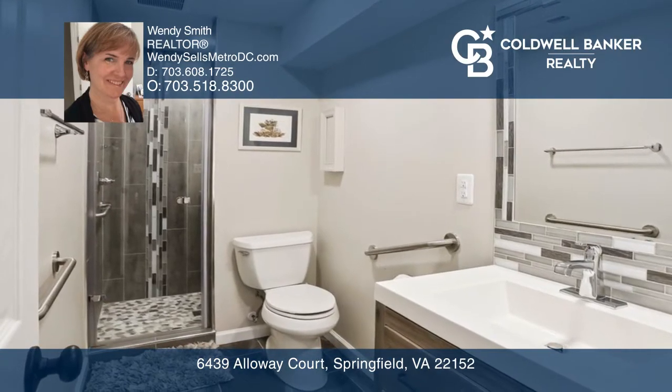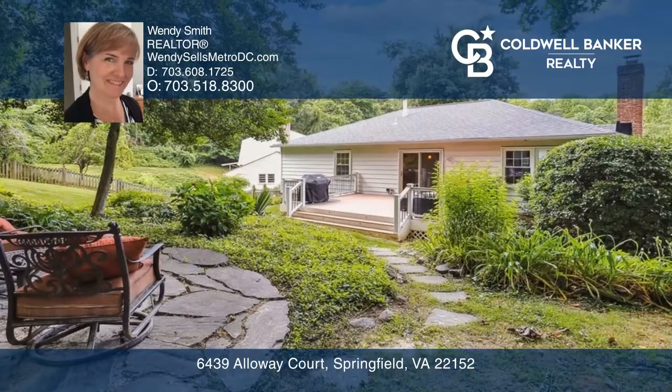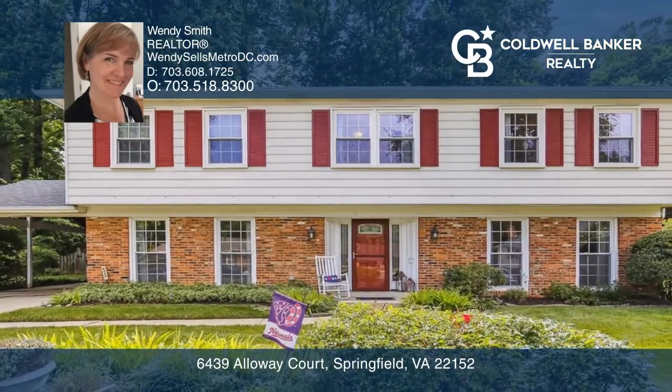A newer sliding glass door leads out to the huge custom-built deck and professionally landscaped yard. Come see it all in person with Wendy Smith.